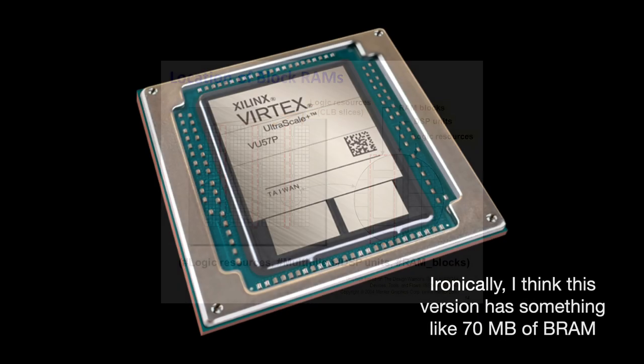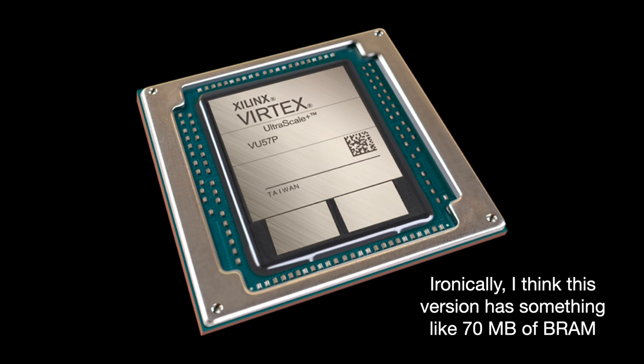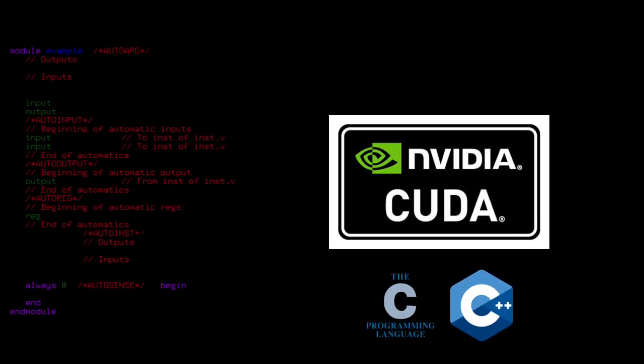The big downsides of FPGAs are that they have less available memory, bandwidth, and computing resources than a GPU — in some cases as little as 10 megabytes of on-chip memory. Furthermore, using them requires a certain design expertise; while CUDA works with popular languages like C and C++, not as many people are familiar with VHDL and Verilog.